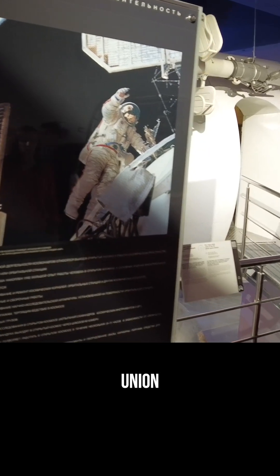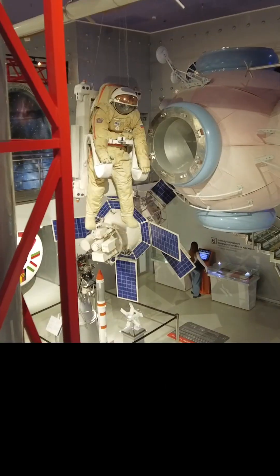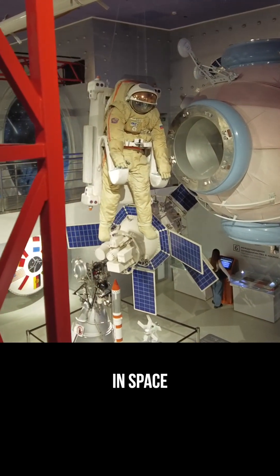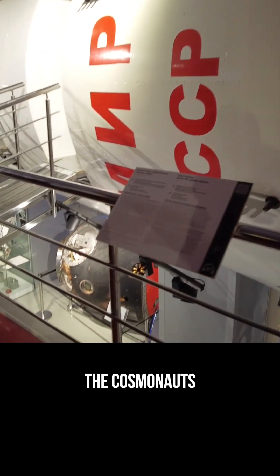In 1986, the Soviet Union launched the core module of the Mir space station. This is where a whole new era in space really began. This module was the heart of Mir — it's where the cosmonauts lived, where the control systems were, where life support kept everyone alive.